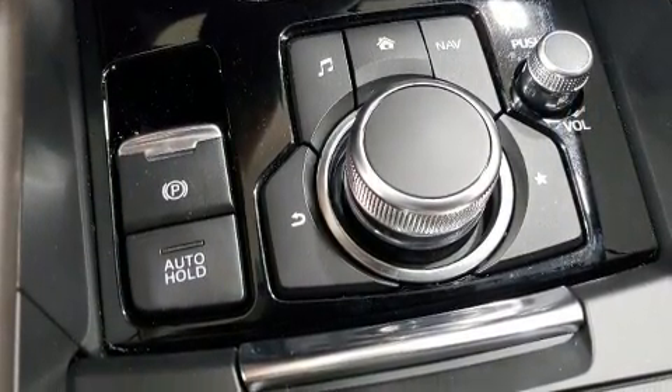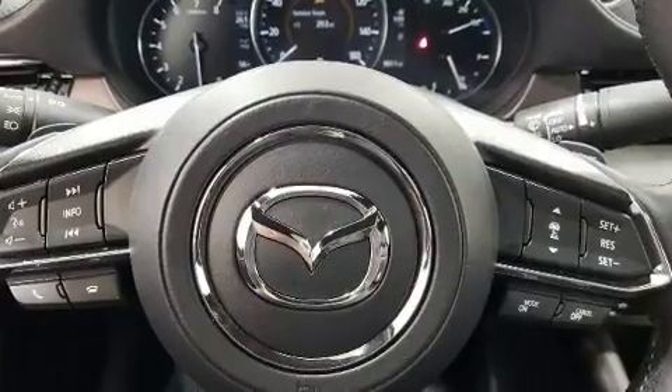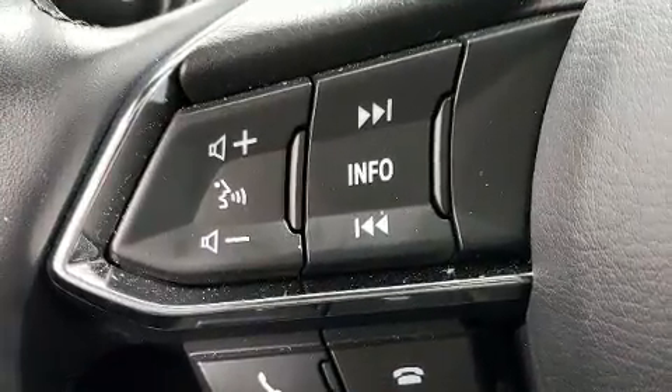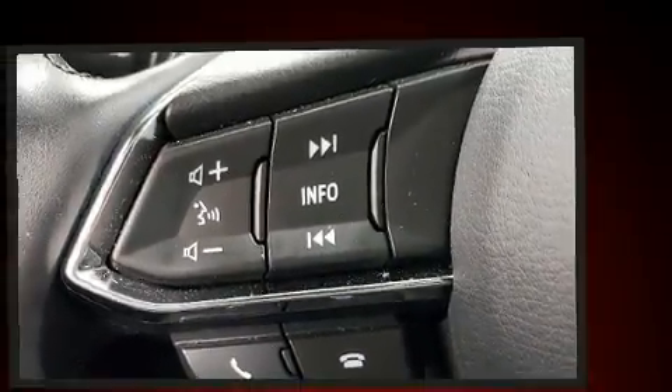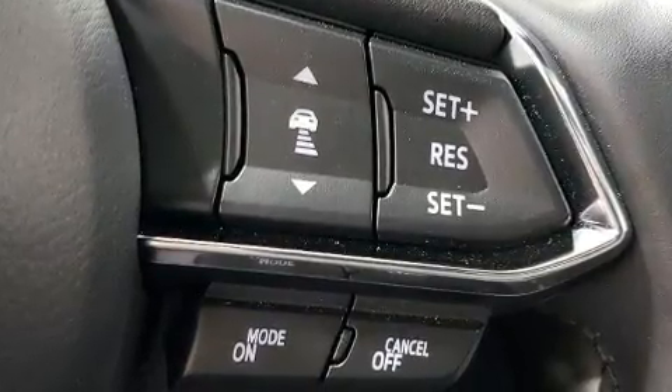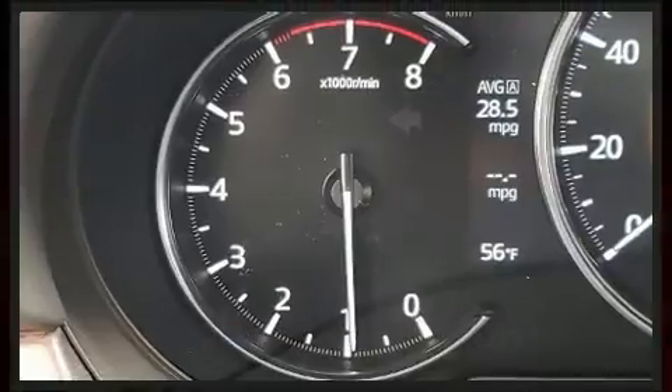Audio features include an AM-FM radio and 11 speakers, yielding maximum audio versatility. Mazda ensures the safety and security of its passengers with equipment such as dual front impact airbags, head curtain airbags, and four-wheel disc brakes with ABS.